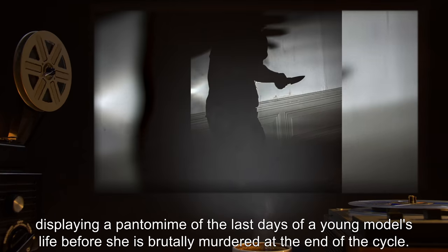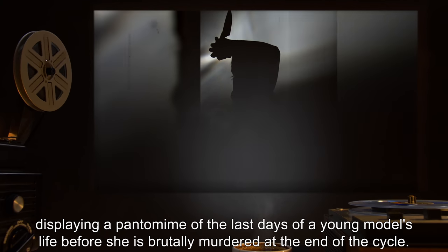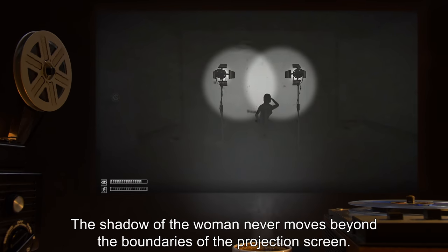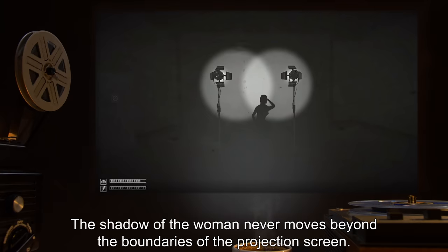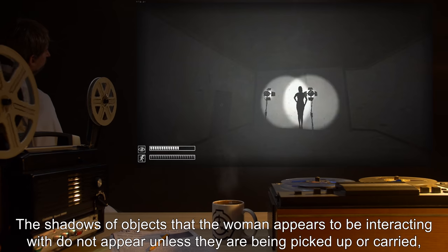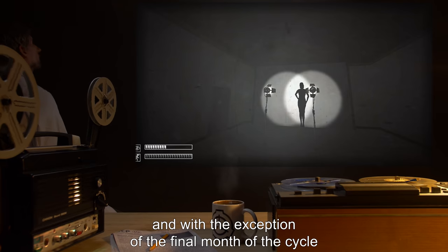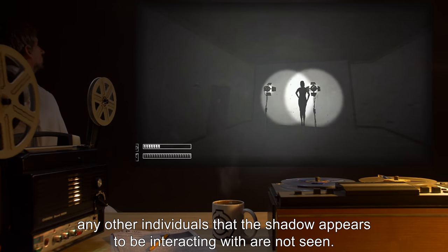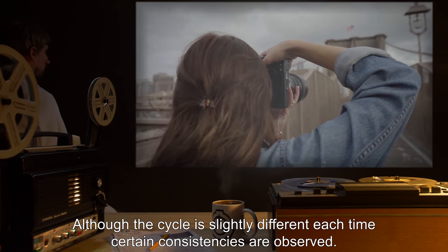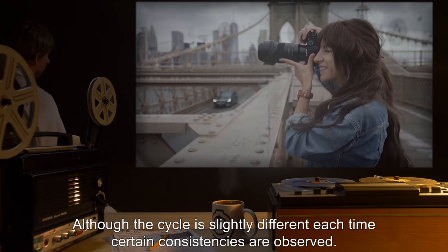After this session is over, the shadow will constantly be in motion for the next five months, displaying a pantomime of the last days of a young model's life before she is brutally murdered at the end of the cycle. The shadow of the woman never moves beyond the boundaries of the projection screen. The shadows of objects she appears to be interacting with do not appear unless they are being picked up or carried. With the exception of the final month of the cycle, any other individuals the shadow appears to be interacting with are not seen.